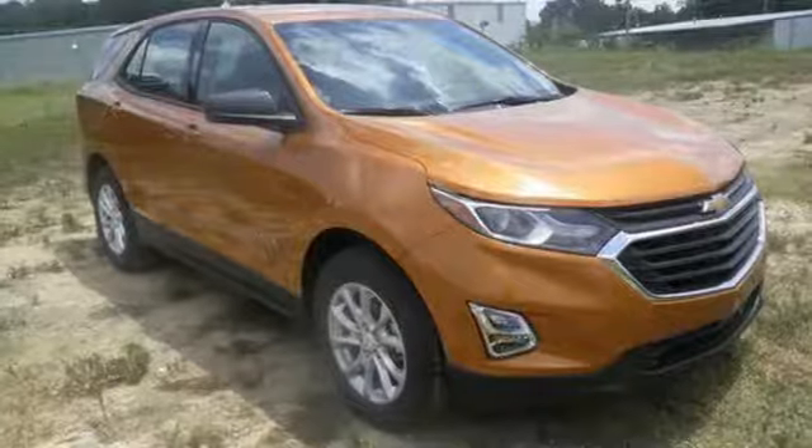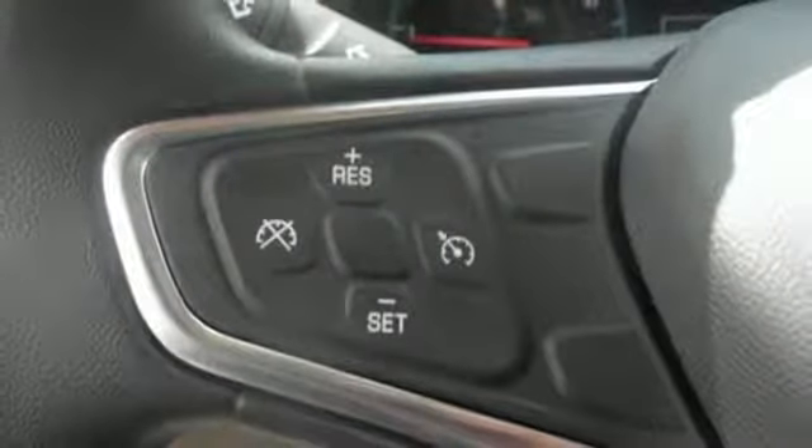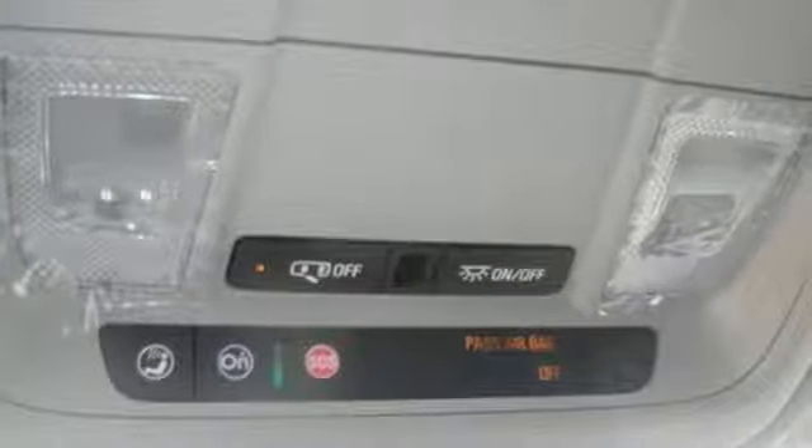And Brake Assist helps you stop going when you get there. The stop-start engine control system saves gas when you're stopped, and cruise control saves gas when you're not.